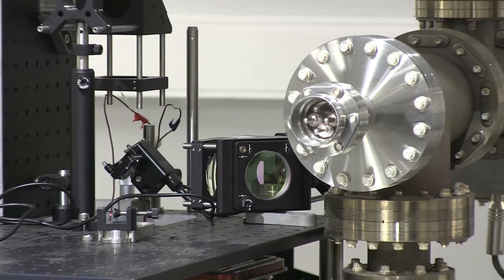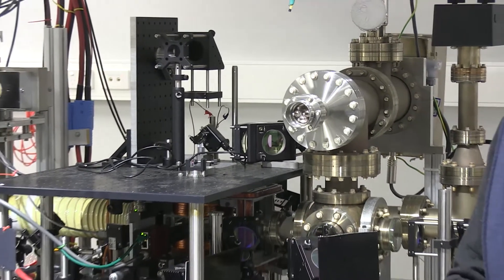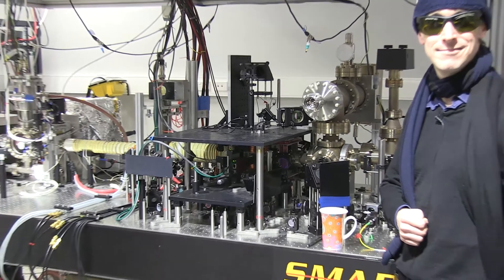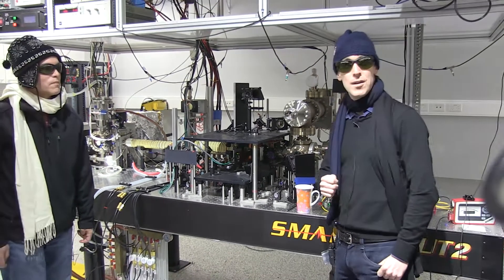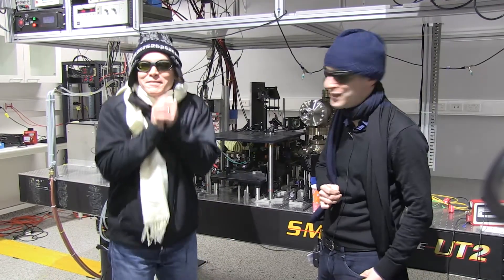Many people believe that deep space is the coldest place in the universe, but in atomic physics laboratories across the world, physicists routinely achieve temperatures which are much, much lower. Here we are in the Bose-Einstein Condensate Laboratory at Monash University.